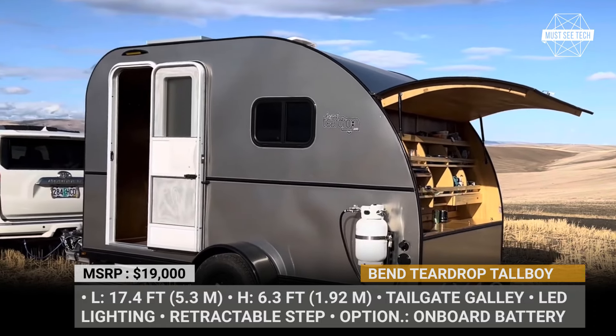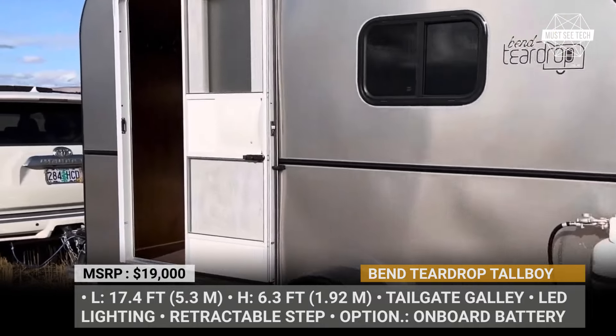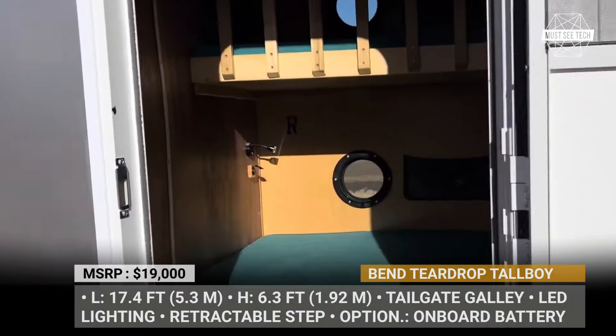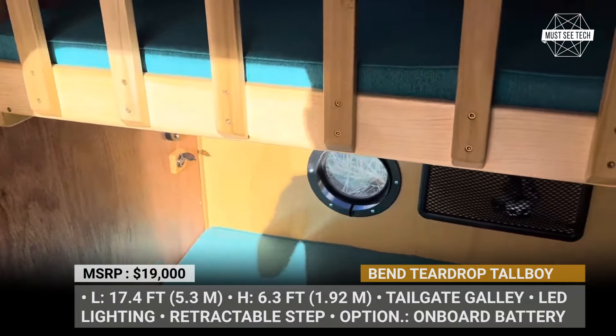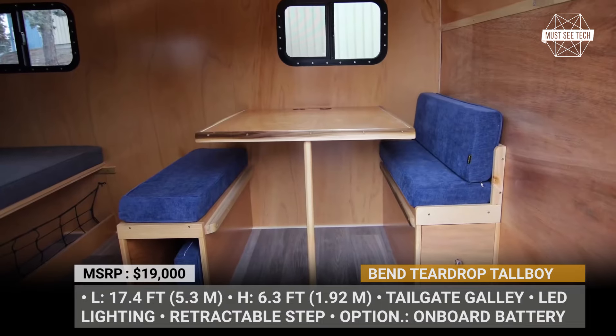Entry inside the trailer is facilitated by a retractable step and a 5.8 foot tall door, leading into a sofa lounge area opposite the entrance. At night, the sofa converts into two bunk beds, while a larger bed is situated at the rear of the cabin, offering various sleeping configurations to accommodate different families.